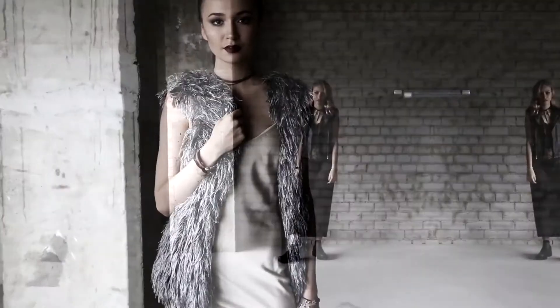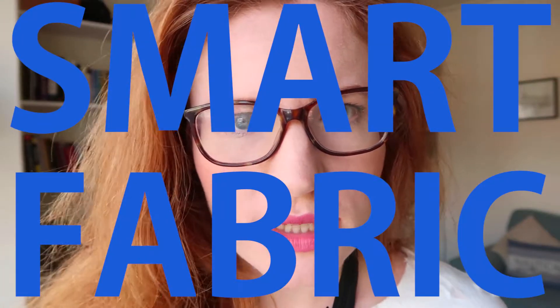Hello! Welcome to Chat Slides. I am Hayley Loran and next week is London Fashion Week, so we're doing another video on fashion and technology. Today we are talking about smart fabrics.